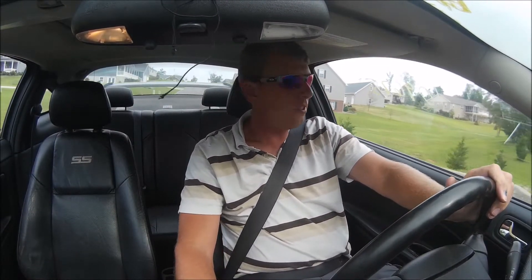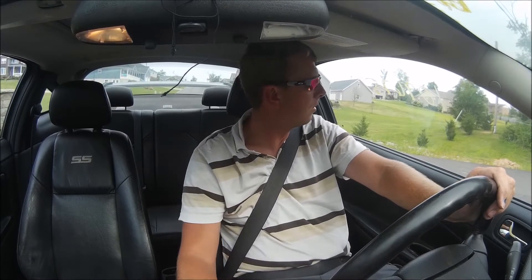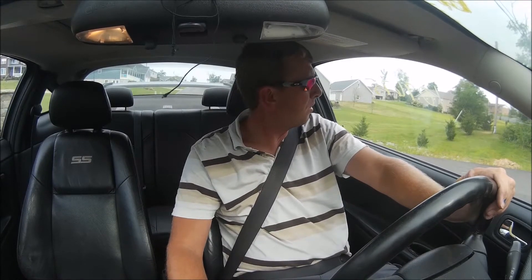I know nothing about this. It could have a stage two on it, it could be stock. Just don't know. But it seems to run pretty good, the air conditioner works, everything seems okay. It's a pile of crap, but...